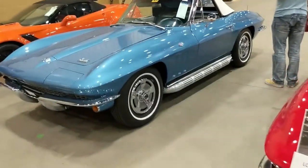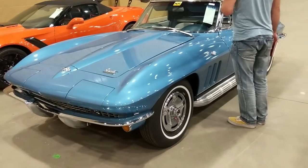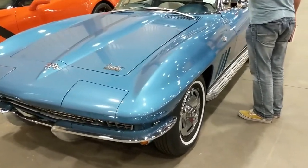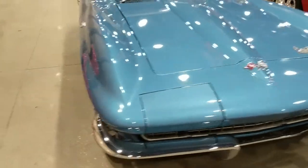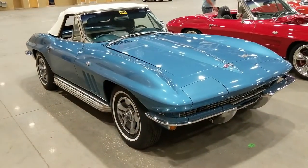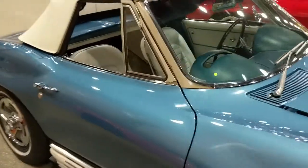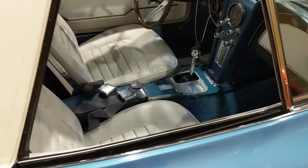Let's move on over to a nice convertible and take a peek at that orange thing over there. 1964, side pipes, white interior, white top — and wouldn't you believe it, a four-speed.